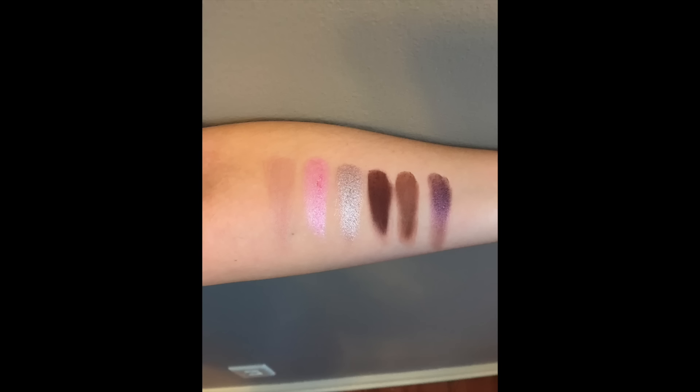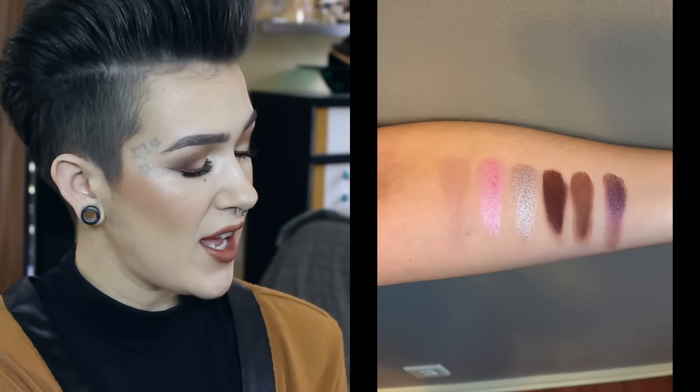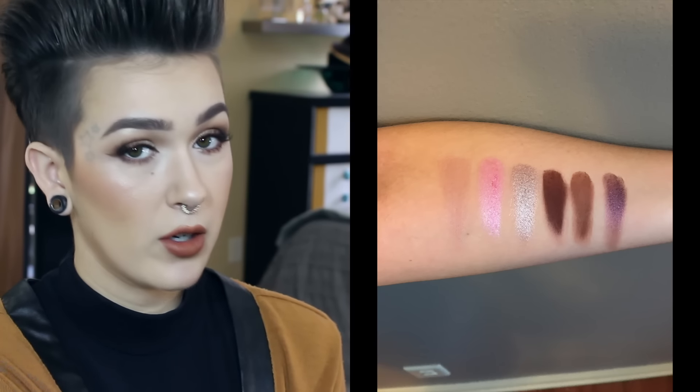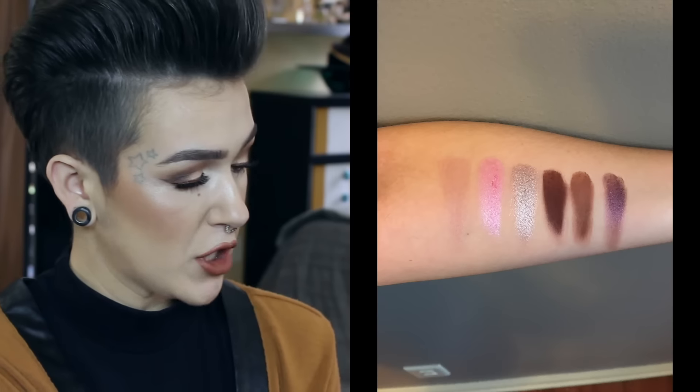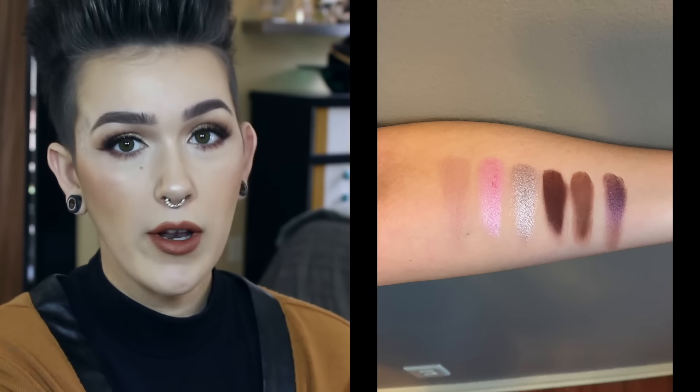The next row, we have Cashew Chew, which I would say is like a satin shade. Cotton Candy, a light pink — kind of satin-y and frosty. And then Cafe Latte, which is a frosty shade for sure. Bordeaux is one of my favorites in the palette, and that one is matte. Mocha, also a favorite, matte.